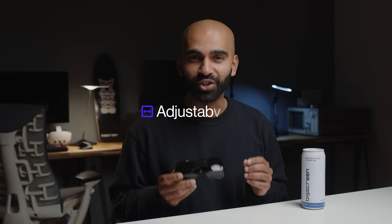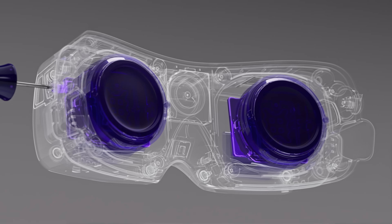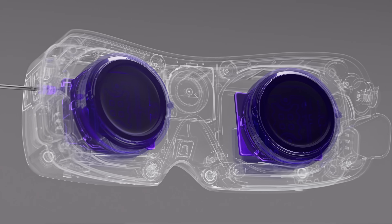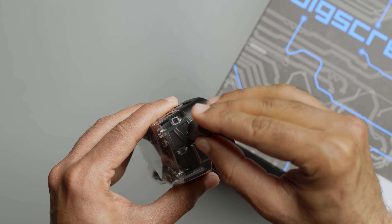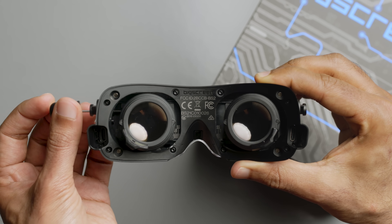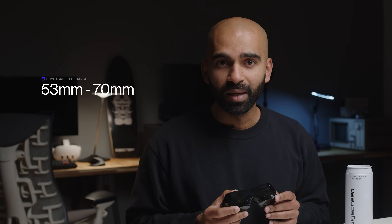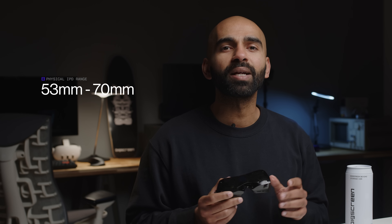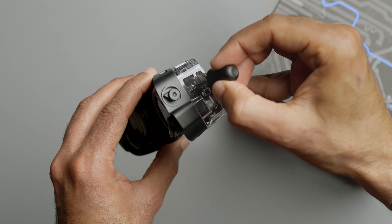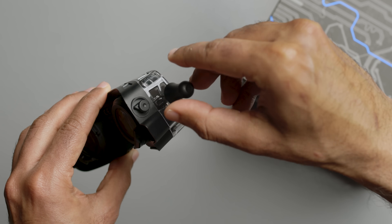First, adjustable IPD. We've created a new ultralight mechanism that allows each optical module to be individually adjusted to the perfect position. This lets you tailor your fit to ensure the optics are aligned with your eyes, further improving visuals, enhancing comfort, and minimizing headaches and eye strain. It ranges from 53mm to 70mm physically, but thanks to the huge sweet spot, Beyond 2 can accommodate people with an IPD of 48mm to 75mm, making it more accessible than any other headset and comfortably fitting 99% of adult humans in the world.